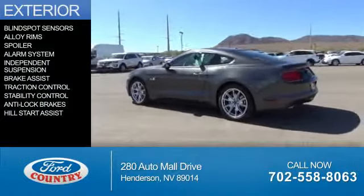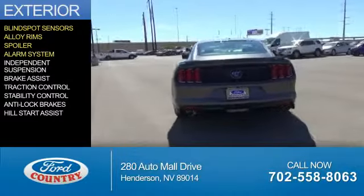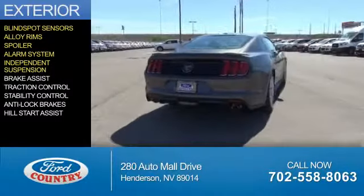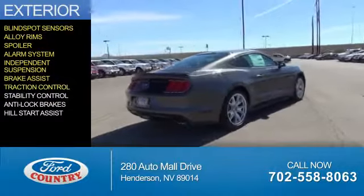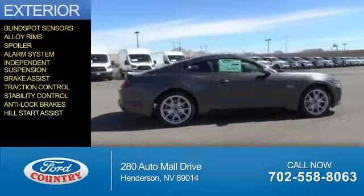The features include blind spot sensors, alloy rims, a spoiler, an alarm system, independent suspension, brake assist, traction control, stability control, anti-lock brakes, and hill start assist.